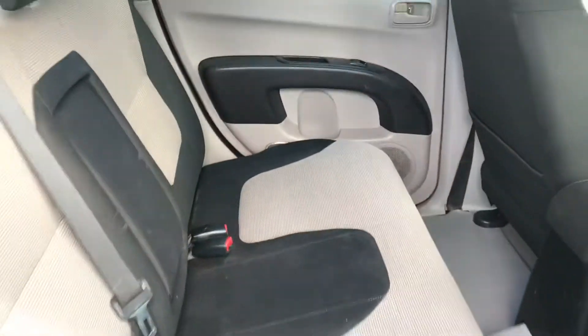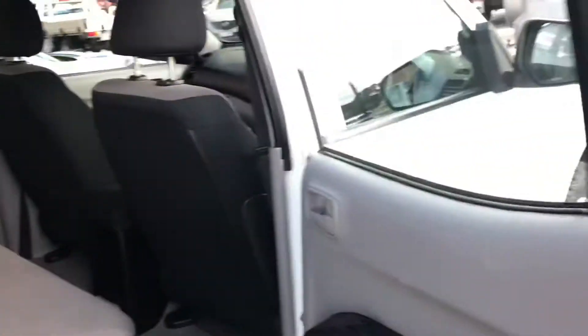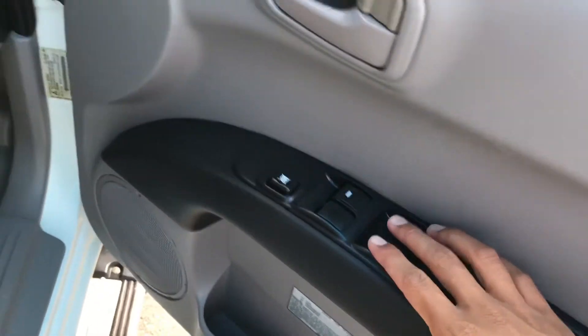Vinyl floors as well, so very easy to keep clean. No rips, no holes in the seats. Even the roof lining is in good shape — not falling off or anything like that. Power windows all the way through on both sides.